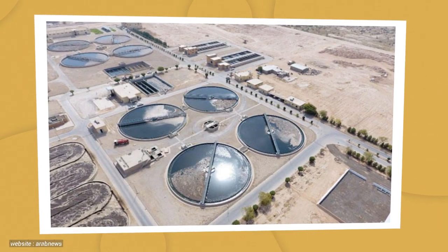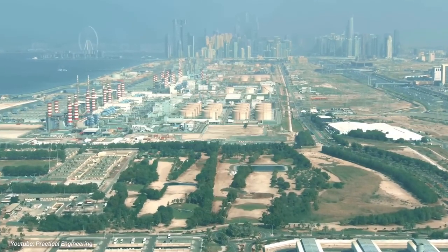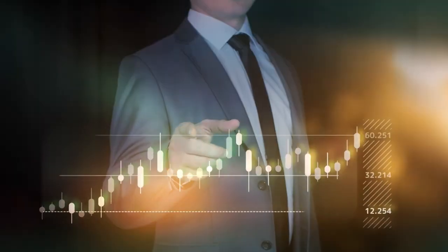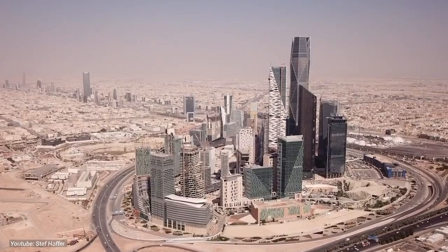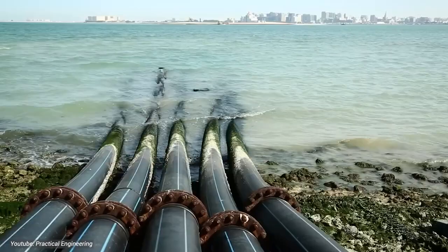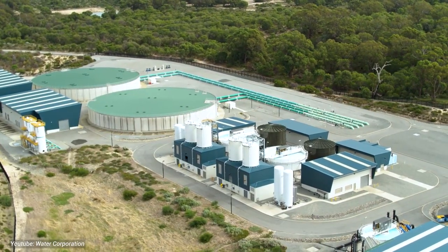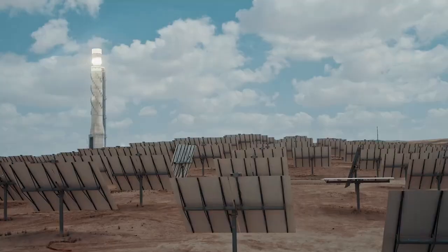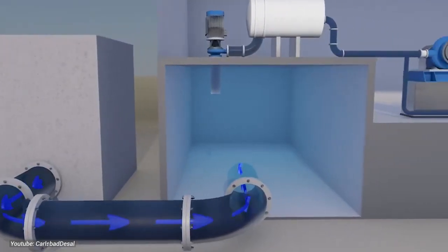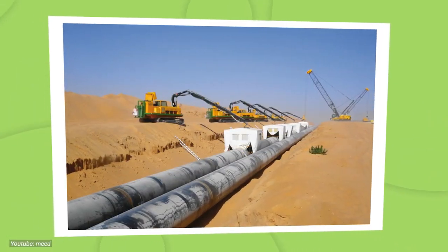The Water Project in Saudi Arabia stands as a beacon of hope for the kingdom's economic and environmental future. Economically, this ambitious initiative represents more than just an investment in water infrastructure — it's a catalyst for job creation, innovation, and economic diversification. By unlocking vast expanses of previously uninhabitable desert terrain for agricultural development and urban expansion, the project opens the door to new economic opportunities. Moreover, the project's reliance on renewable energy sources, particularly solar power for desalination, not only ensures energy security but also aligns with Saudi Arabia's broader sustainability goals, reducing the carbon footprint associated with traditional water extraction methods.